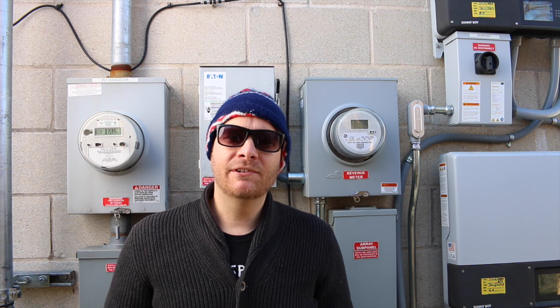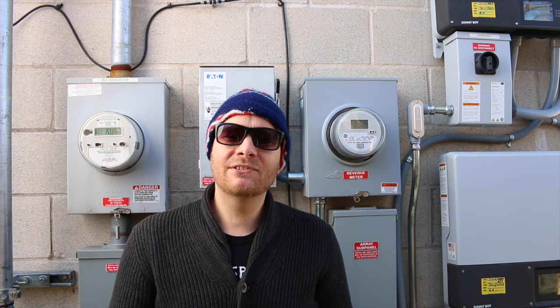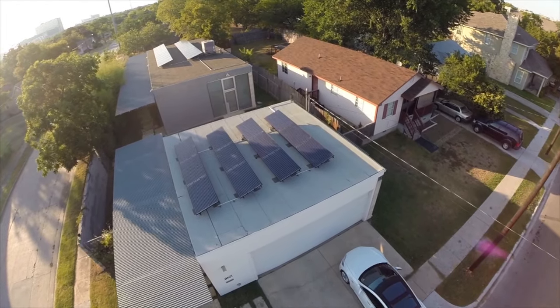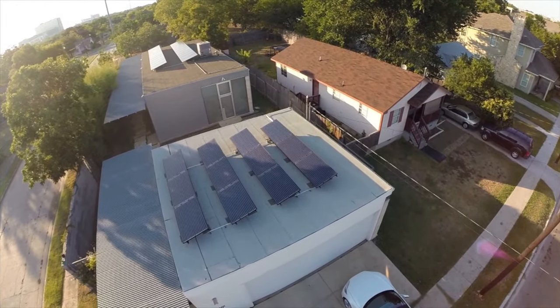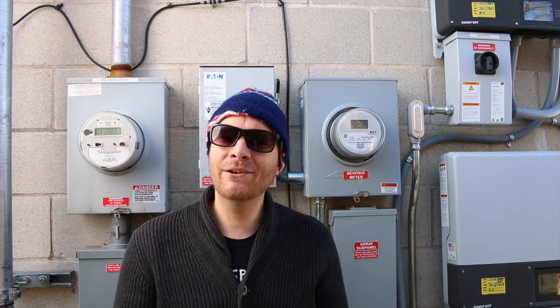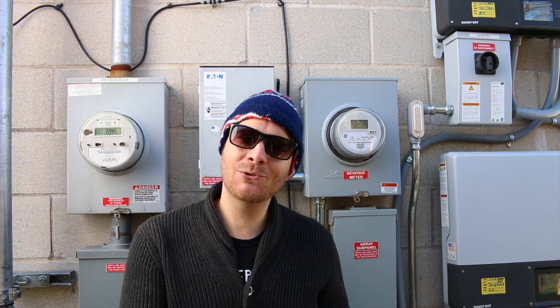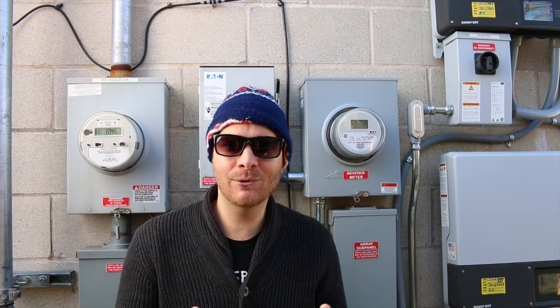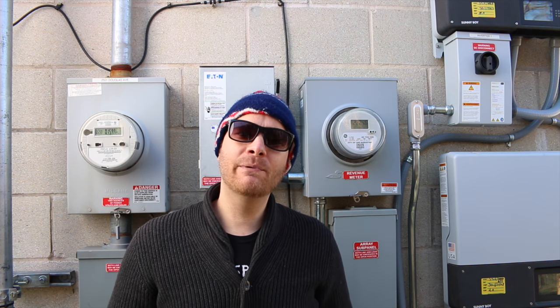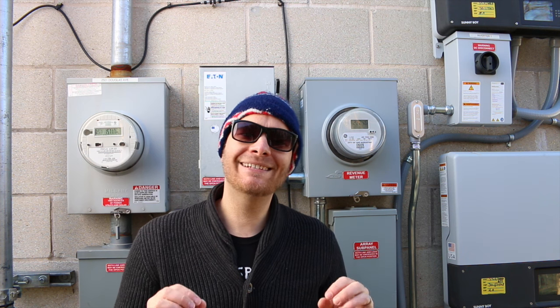The first thing I want to talk about is what a solar installer might not tell you before they put solar on your rooftop. Typically solar installers are paid a commission per the amount of kilowatts they put on the home. If you have a more efficient home you might get away with putting less kilowatts of solar on the roof, and if you do that, the solar installer is going to make less money. So the first thing you want to do before you install solar is ensure the integrity of the envelope of your home.